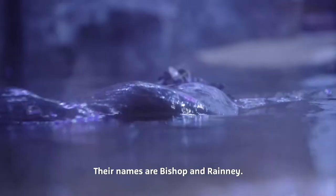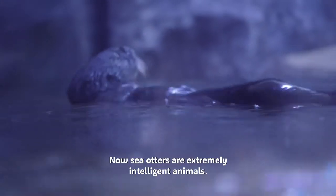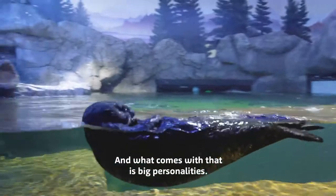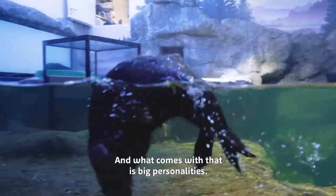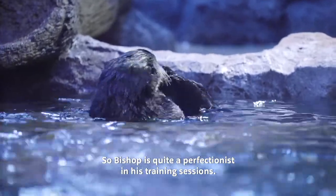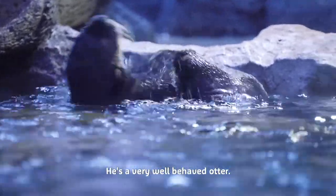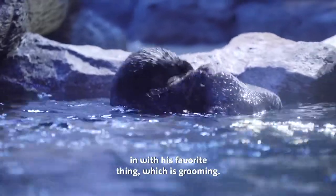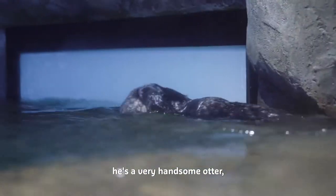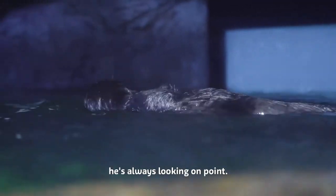Their names are Bishop and Rainy. Sea otters are extremely intelligent animals and what comes with that is big personalities. Bishop is quite a perfectionist in his training sessions — he's a very well-behaved otter, and this also links in with his favorite thing, which is grooming. If you notice Bishop, he's a very handsome otter and he's always looking on point.